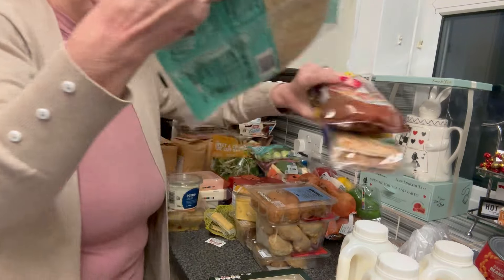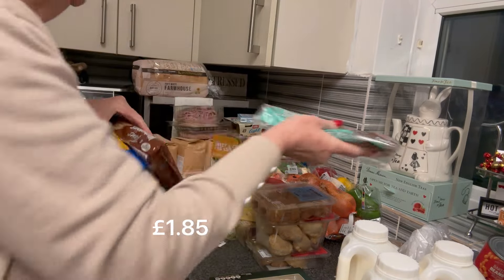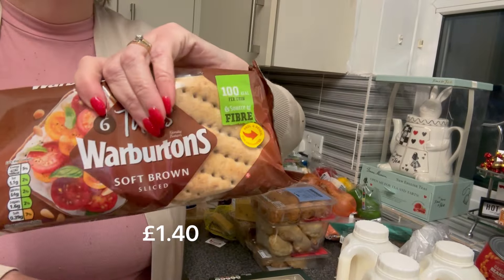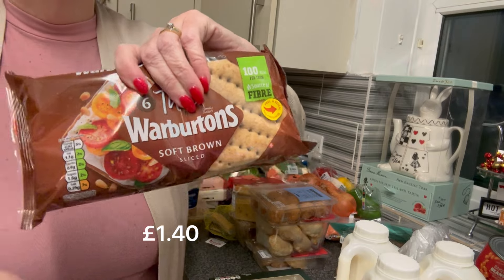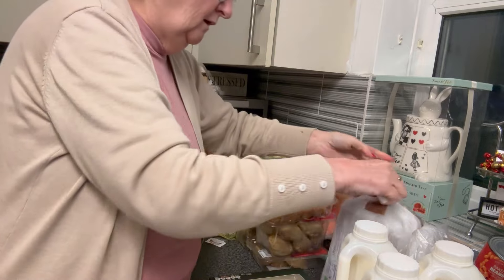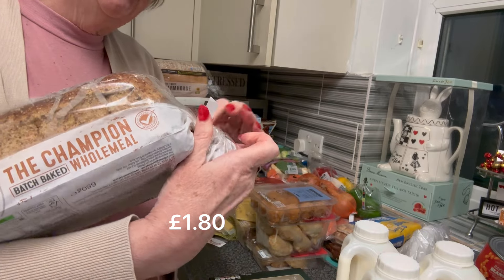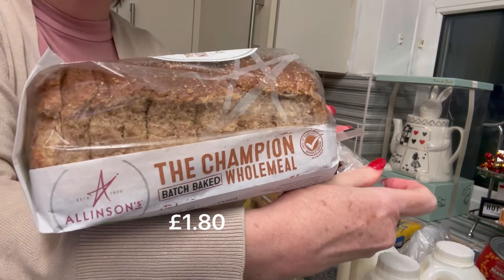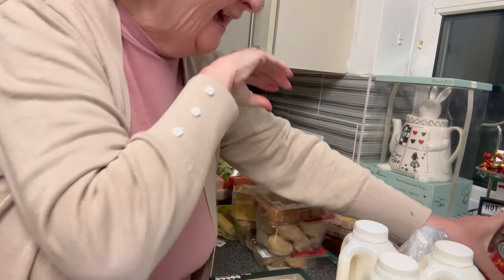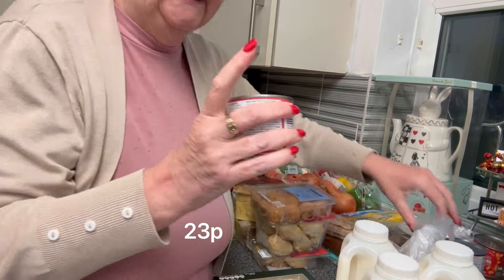Bread-wise, I got Mr P the carb light wraps — he likes those — and the Warburton thins. I got a half and half and a wholemeal or soft brown, so that's Mr P sorted for sandwiches for work. I've also got an Allison's loaf — I love Allison's bread, it's my favourite for sandwiches. That's dated 28th November, so a great date on that.